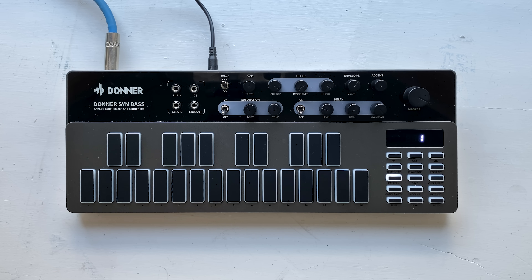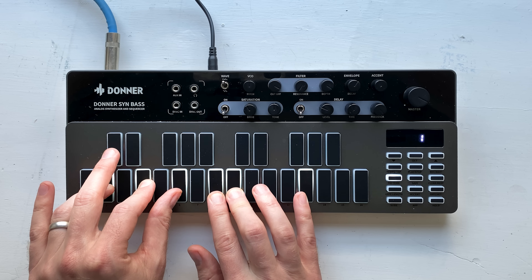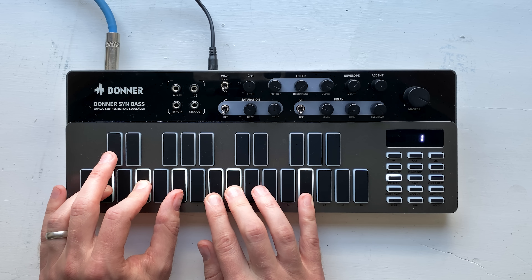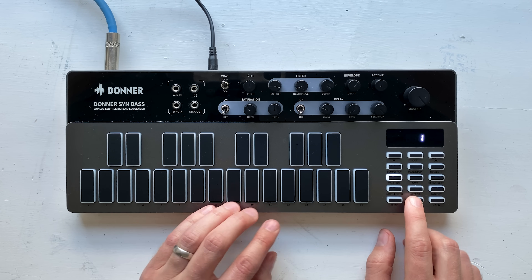Let's actually hear the synth we've got in front of us. First let's hear the sawtooth wave, then the square wave. Sounds really nice — you can really tell it's analog, can't you? Of course, we won't really know anything until we've got a pattern going. It has an arpeggiator, let's use that.